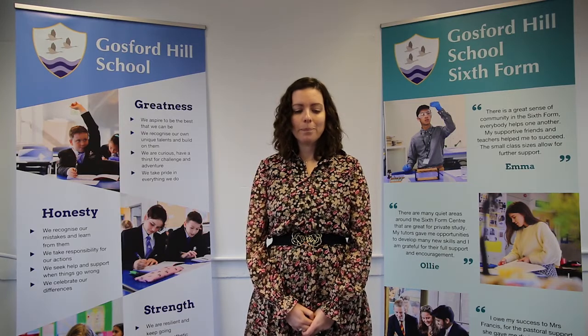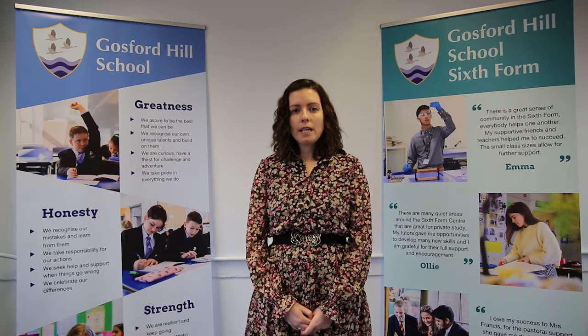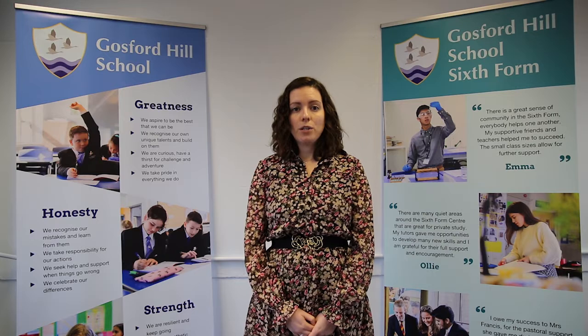There are several papers which you will take at the end of the two years and it's important to understand that this is a two-year course with terminal exams at the end of that time. On top of those papers, and there are three of them, you also have a required practical endorsement. This endorsement is separate from the grade that you will get at the end of the course — it's pass or fail — and it's based on your teachers watching you and helping you develop your practical skills throughout the two years.